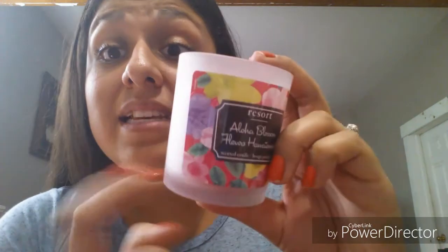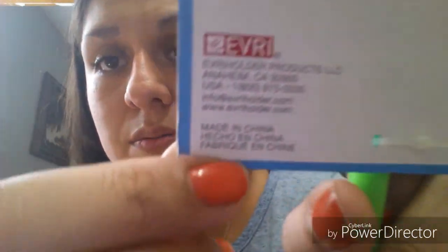I bought two candles — one is Island Margarita and this one is Aloha Blossom. This one smells great; the other one doesn't throw much scent but maybe it's because I have it in a large area. I also found this bottle brush for washing glasses and bottles — it's not from Greenbriar, so it seems like better quality. And I also bought a loofah.